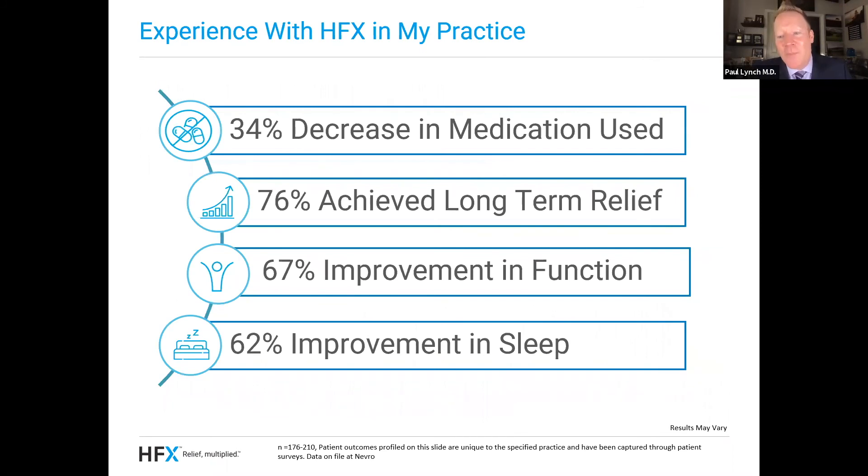I've taught you guys a lot about spinal cord stimulation today, and I want to talk a little bit about my own patients and practice. We pulled data from over 200 patients that had this stimulation device and tracked them over time. We found that 34% were taking less medications, 76% achieved long-term pain relief — almost right in line with the SENSA trial and other published data — 67% told us they had improvement in function, and 62% had an improvement in sleep. It's such an exciting result to see how much of a difference we're making in the lives of these patients.